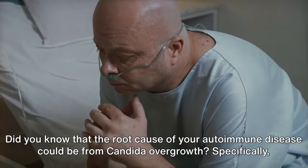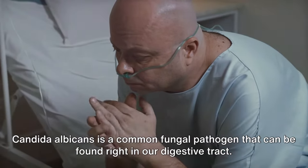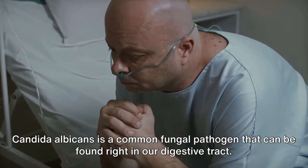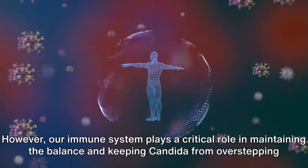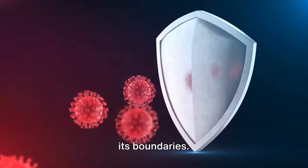Did you know that the root cause of your autoimmune disease could be from candida overgrowth? Specifically, candida albicans is a common fungal pathogen that can be found right in our digestive tract. It's usually harmless, cohabiting peacefully with other microbes in our bodies. However, our immune system plays a critical role in maintaining the balance and keeping candida from overstepping its boundaries.